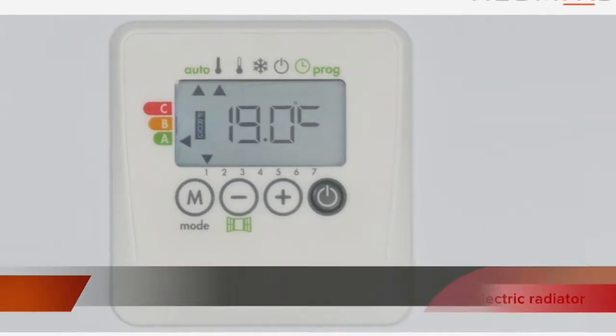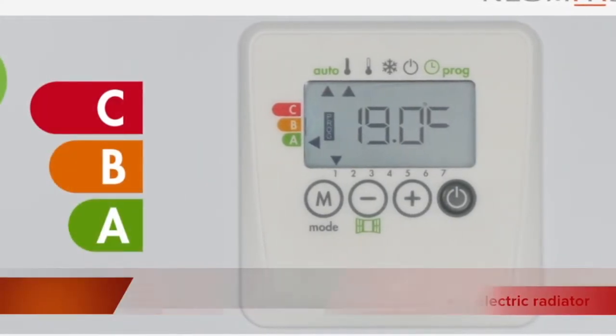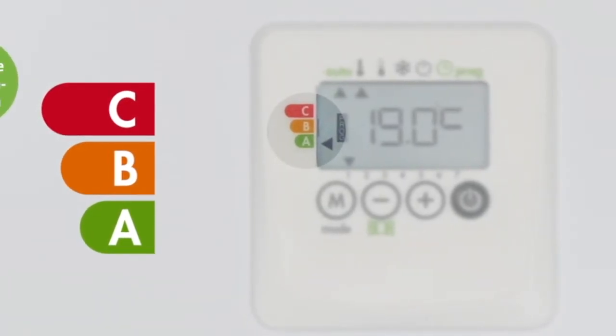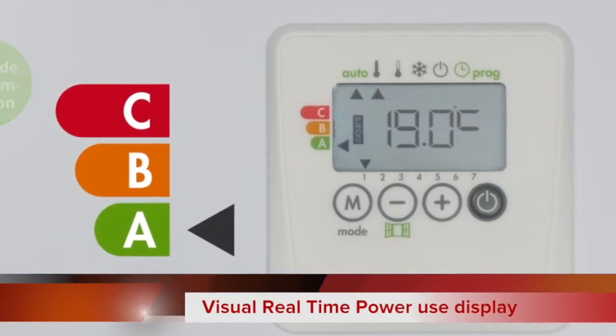Unlike all competitors, the IntelliHeat CaliSense range provides the user with a real-time energy consumption readout. The readout appears as a three-tier categorisation on the left of your screen. Depending on current consumption, the arrow will indicate one of the three colours.